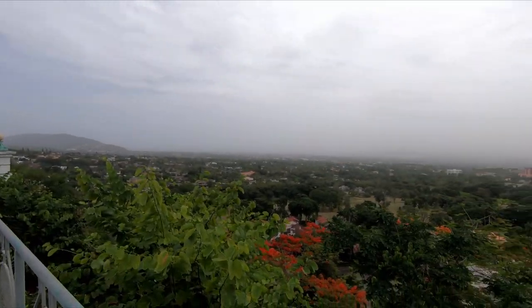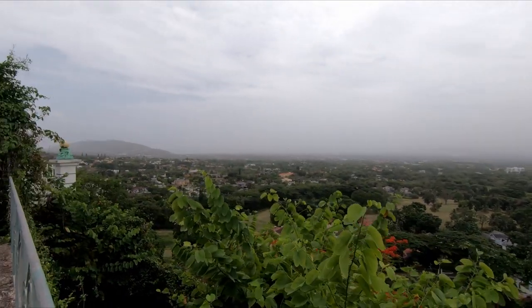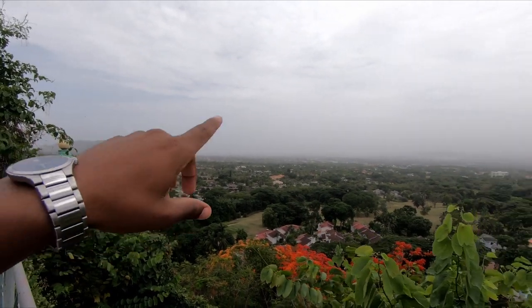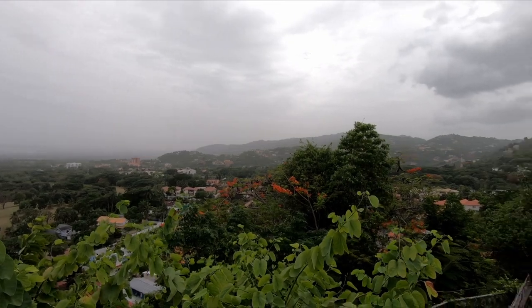You can see Kingston Harbour right there, Moana Dam right there, downtown Kingston over there, New Kingston right there, and the radials over here.